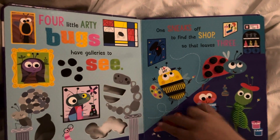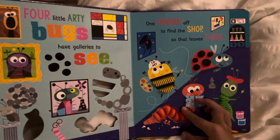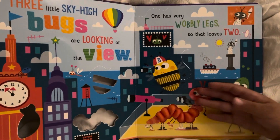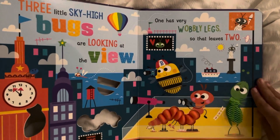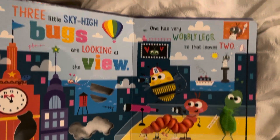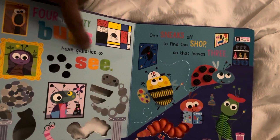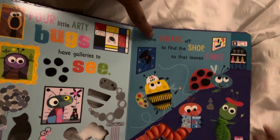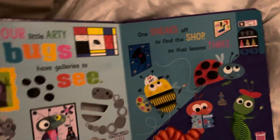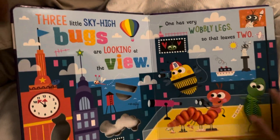All right, four little arty bugs have galleries to see. One sneaks off to find the shop, so that leaves three. Now three left — the ladybug's gone! Because look what it said: four little arty bugs have galleries to see, one sneaks off to find the shop. Adyan, the ladybug went to find the shop, so that's why it went to the shop.